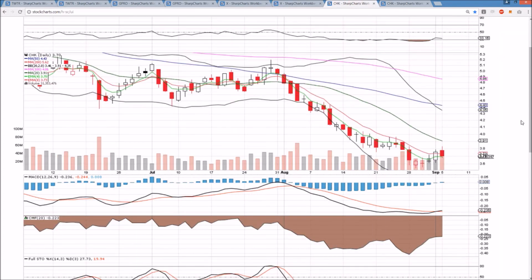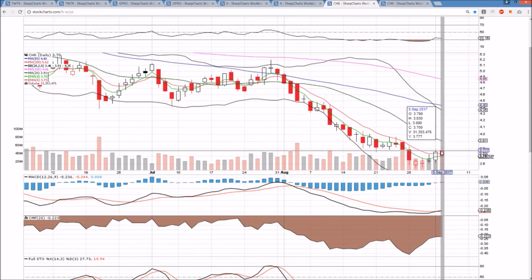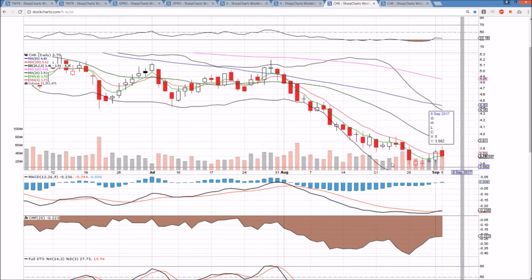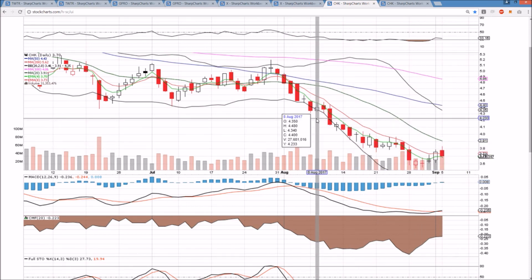CHK on the daily — not much follow-through. We did get over the exponential resistance, but profit-taking from 383 is just another lower high. In order to change this trend, we have to see a higher low and then a higher high, because it's been all lower highs and lower lows over the past five weeks. Bears are still strong.